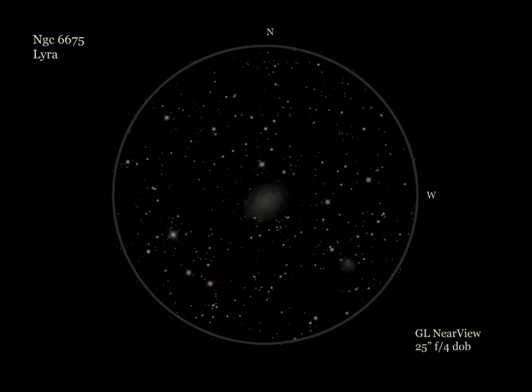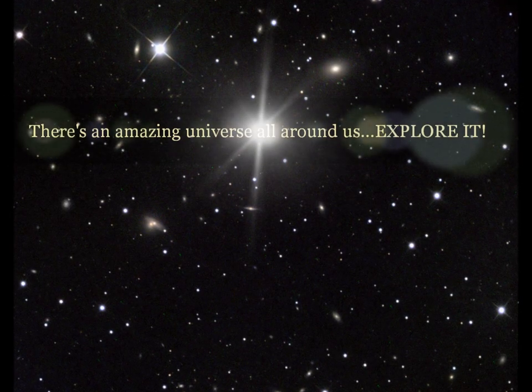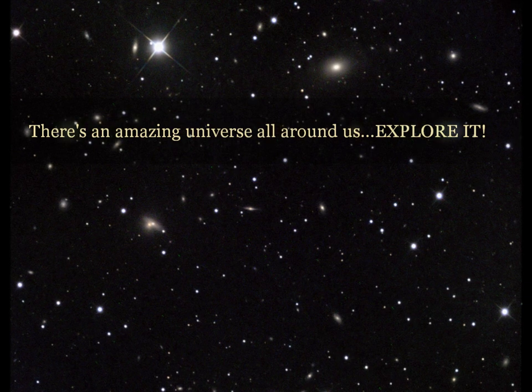Well, that's it for this month's Galaxy Log. Clear dark skies and happy galaxy observing! Also remember, there's an amazing universe all around us — explore!